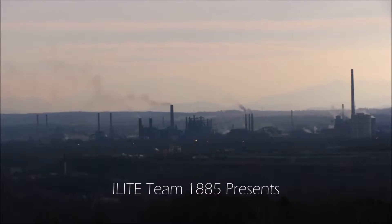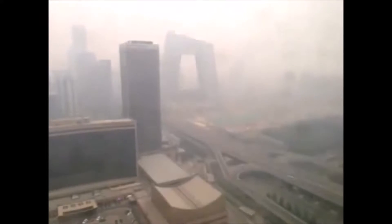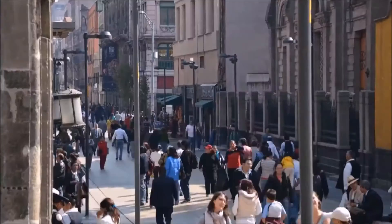This is the world today. Millions of people live in polluted urban areas that contribute to the rise of greenhouse gases, but we can change this.